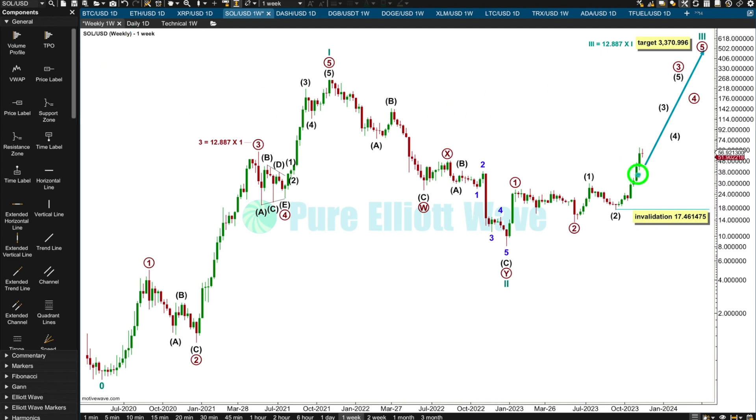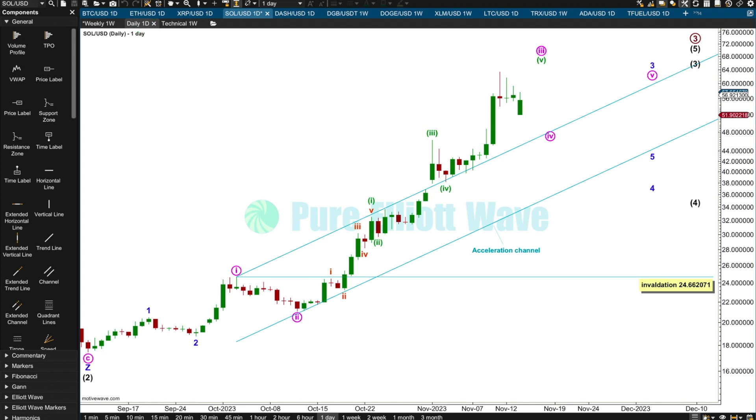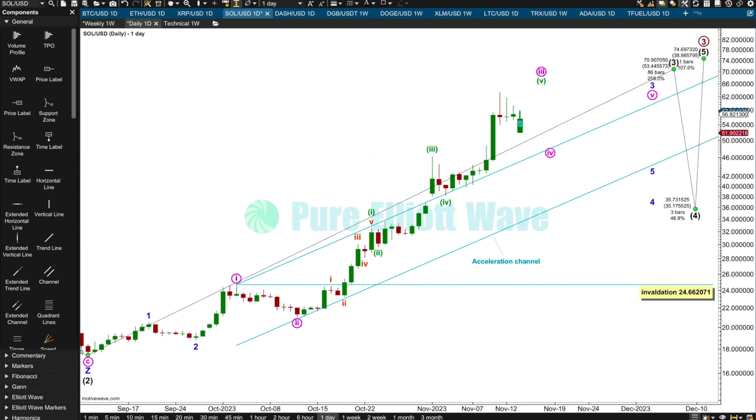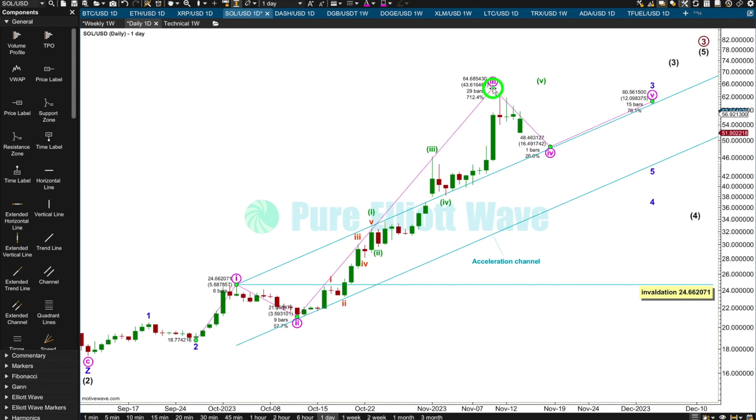I've just updated the data — I haven't updated my chart. I was expecting it to go up, and it is. This is the 14th of November; I've just uploaded data from Yahoo Finance, which is where I'm getting my Solana data. Looking at this on the weekly chart, I'm not sure about how to label this section.